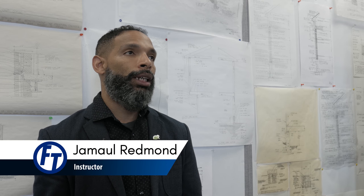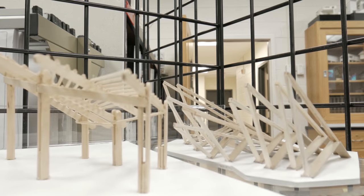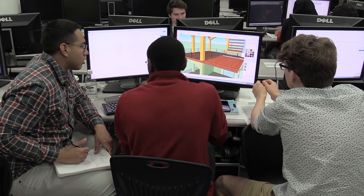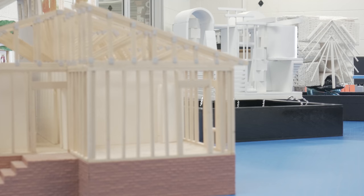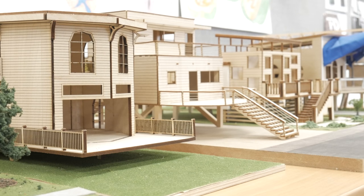When a student comes into this program, they're going to get as much information and as much education as they would normally in a four or five year program. Forsyth Tech offers a two and a half year associates program in architectural technology with many of the same educational benefits of most four year colleges.